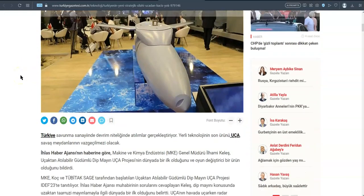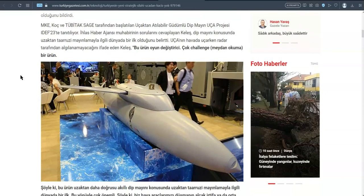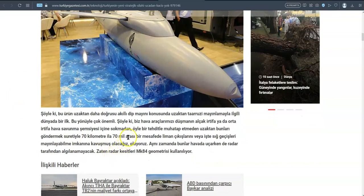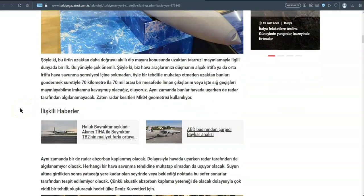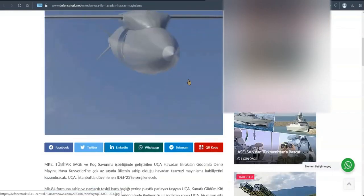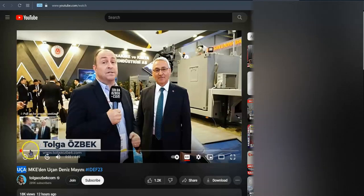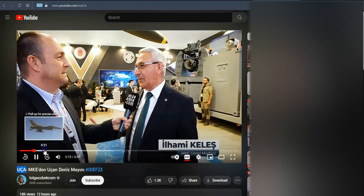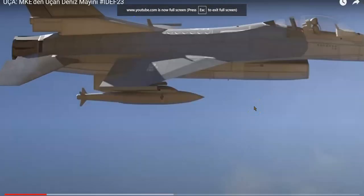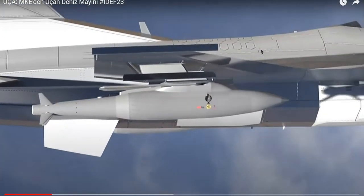In short, this weapon can be launched from the air and can fly until a certain point above the sea, sinking into the water almost 70 kilometers to 70 miles from where it was launched. Then it will wait for its target. Here is the gliding phase of its flight — this is a 3D rendering of the weapon.